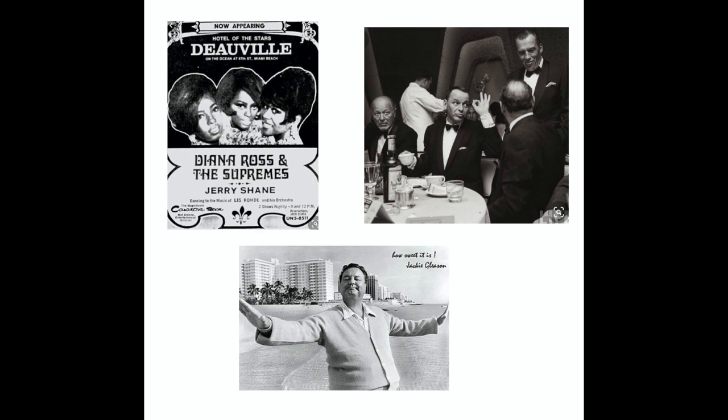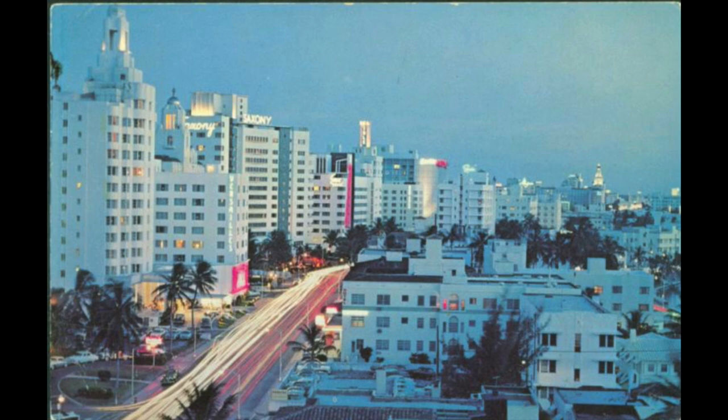Jackie Gleason filmed his acclaimed television show in Miami Beach from 1964 to 1970. He always began his broadcast with the words, 'From Miami Beach, the fun and sun capital of the world.' As prominent as the new hotels were, more of the new construction in Miami Beach was for high-rise apartments. Two-thirds of the buildings erected in the city between 1965 and 1975 were for this purpose. To this day, the section of Collins Avenue from 44th Street to 72nd Street is called Condo Canyon, hemmed in by many large condos and a smaller number of hotels.